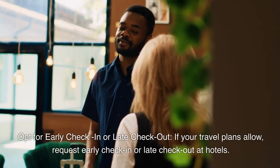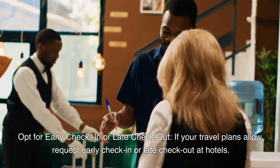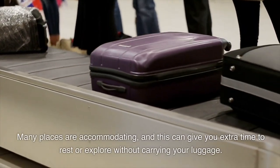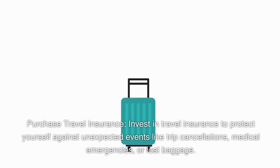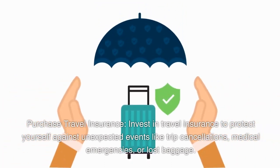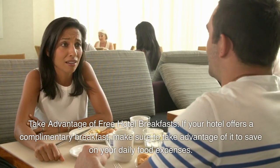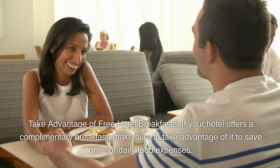Opt for early check-in or late check-out if your travel plans allow — request it at hotels, as many places are accommodating, giving you extra time to rest or explore without carrying your luggage. Purchase travel insurance to protect yourself against unexpected events like trip cancellations, medical emergencies, or lost baggage. Take advantage of free hotel breakfasts to save on your daily food expenses.